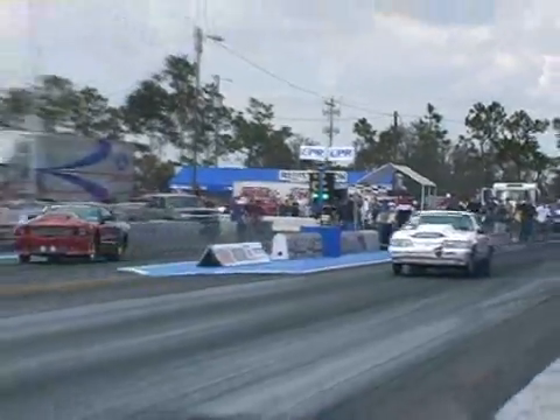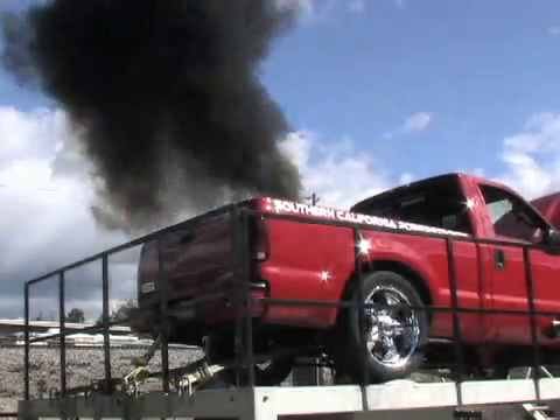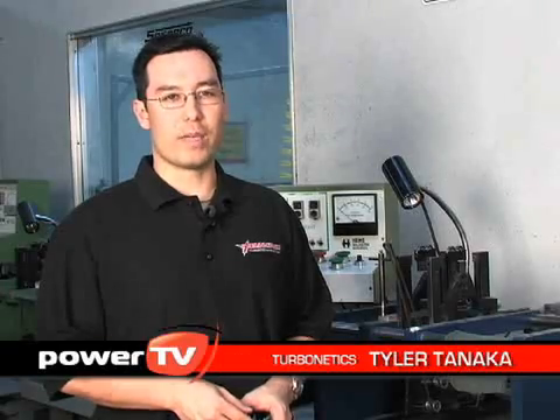Welcome to Turbonetics. My name is Tyler Tanaka and I'm the Marketing Manager here. Today we're going to go on an in-depth tour of what it takes to build turbochargers, intercoolers, and turbo systems.